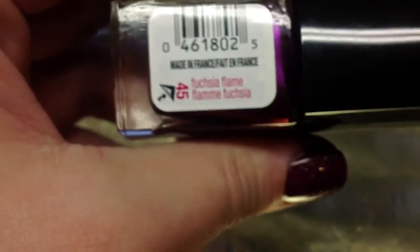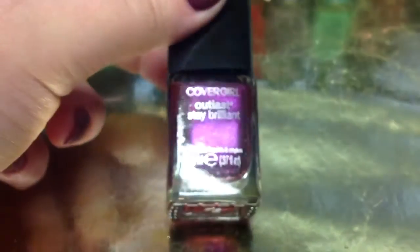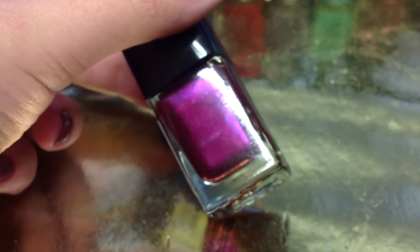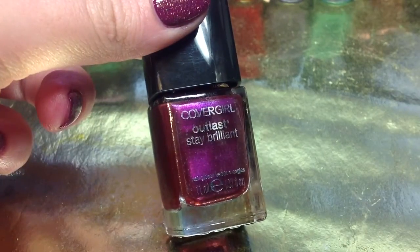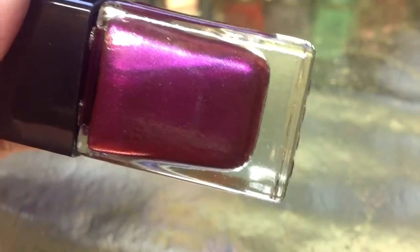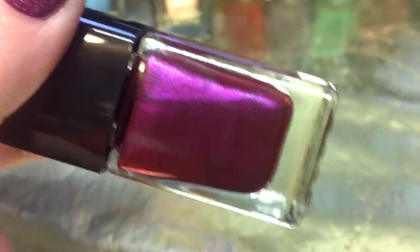And the last one here is called Fuchsia Flame and it is obviously like a fuchsia pinky purple kind of shade and then it shifts to like a darker purple and a red. I just can't get over these. I am so glad that I found these and I hope that you guys can find them too. This is kind of time sensitive, I believe, because they don't have very many — at least not at my CVS.